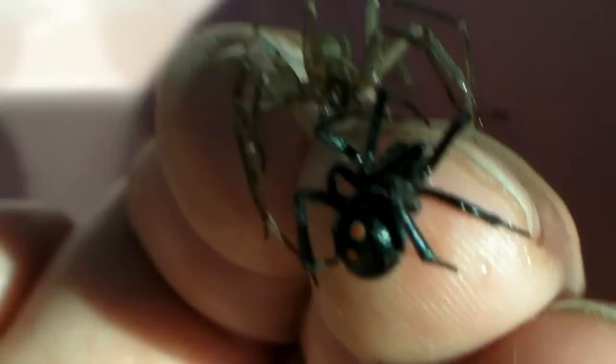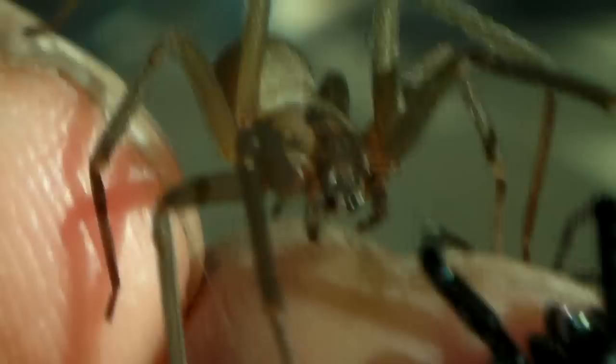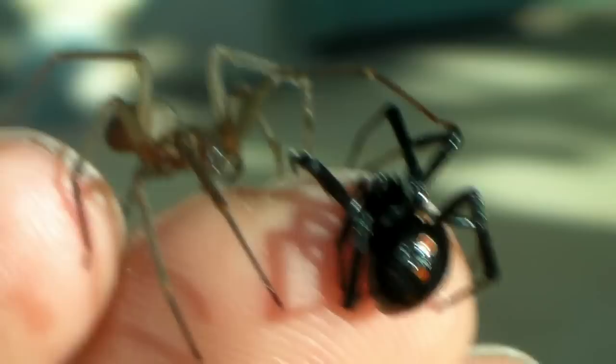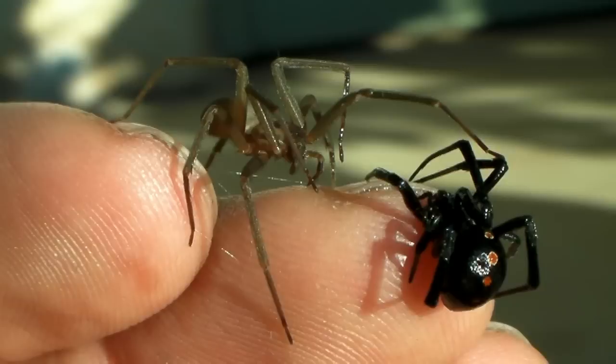The brown recluse, Loxoceles reclusa, is a member of the spider family Sicariidae. It is nocturnal, has six eyes, and its bite is medically significant. Brown recluse venom contains phospholipase D and sphingomyelinase, both of which cause the lipid bilayer of animal cells to burst. It may cause kidney failure, coagulopathy, and rarely, death. The abdomen of the brown recluse also contains a cocktail of hemolytic toxins that are not delivered in the bite. Bites are rare, but typically cause necrotic skin lesions, which may heal slowly and leave a concave depression of scar tissue. Many insecticidal sprays do not kill the brown recluse, but they may cause nerve damage, maddening the spider and causing aggressive behavior.